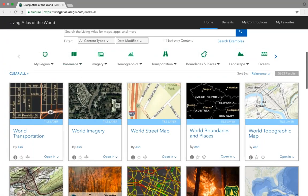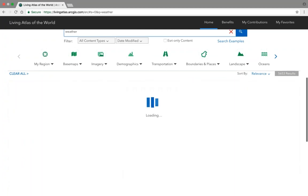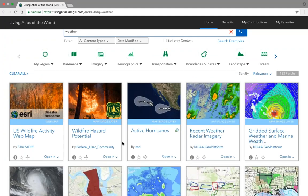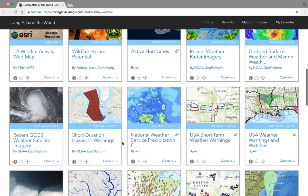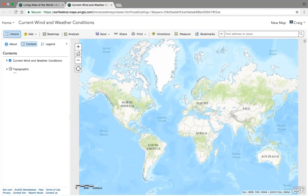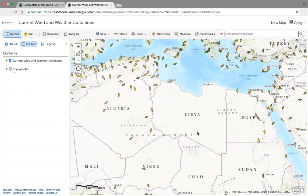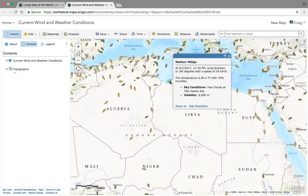There's much more to the living atlas than just base maps. There's real-time data, say in the form of weather. Searching for weather, we can see all the rich content available — much of which is real-time or near real-time. Let's look at the current wind and weather conditions layer. This layer shows global wind and weather conditions as a near real-time layer. Zooming to our area of interest, we can interact with it to find details: the date and time the reading was last taken, wind direction, speed, temperature, visibility, and much more. Near real-time weather is extremely important for planning and daily situational awareness.